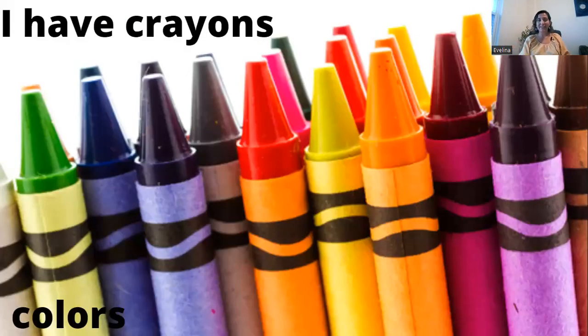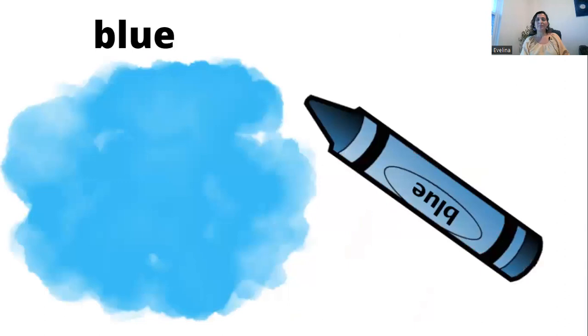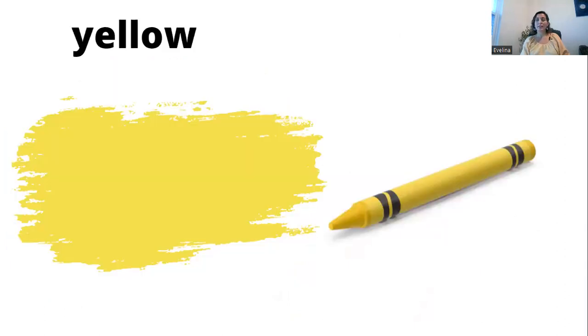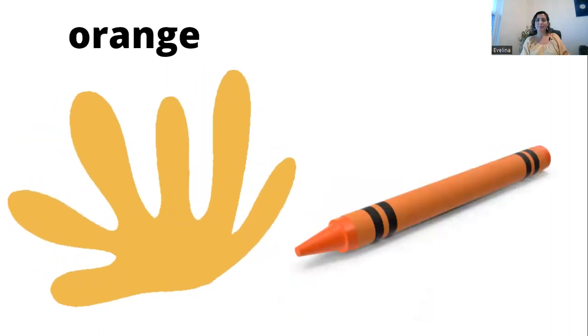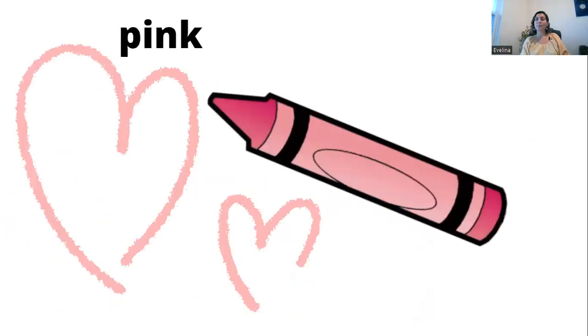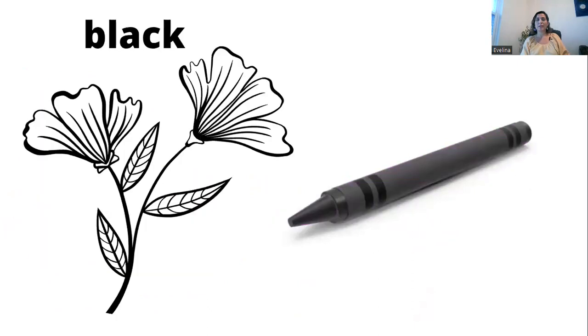Colors! I have crayons! Red, blue, yellow, orange, pink, purple, black.